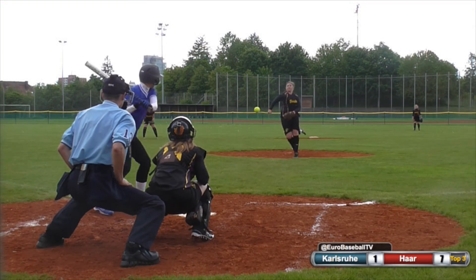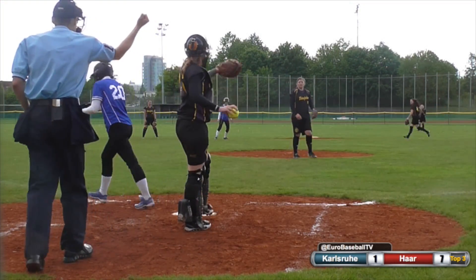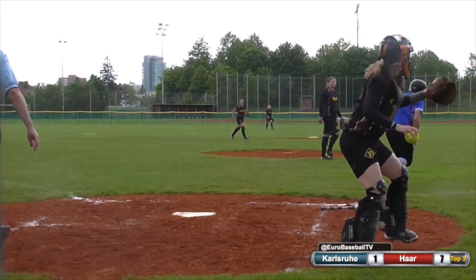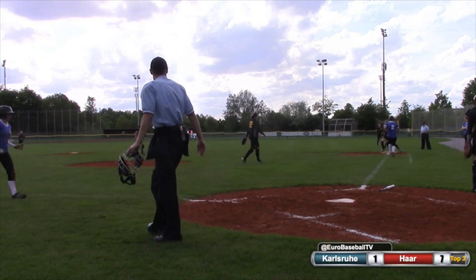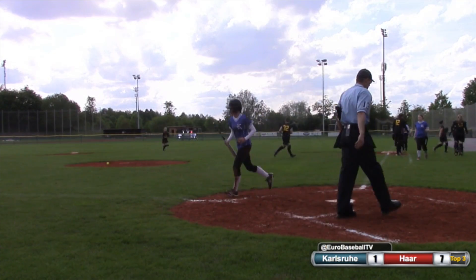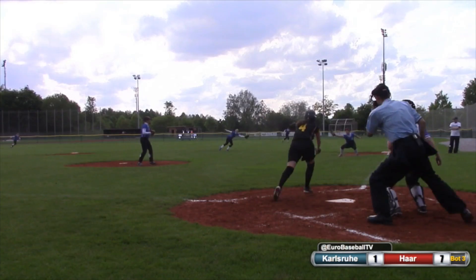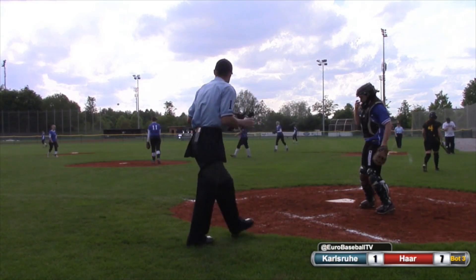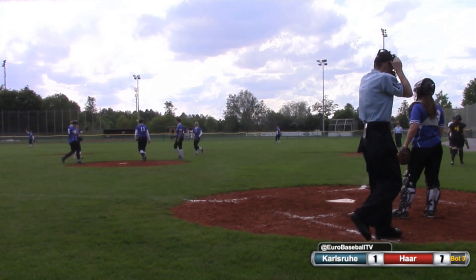Swing and a miss for strike three. Swing and a miss for strike three. The ball is dropped by Peeler — she throws to first in time. The inning is over. So Diefenbach strikes out the side, stranding Julia Koenigs. There's a line drive caught by first baseman Leonie Vinter. Nice play — she was playing in and snagged that liner.